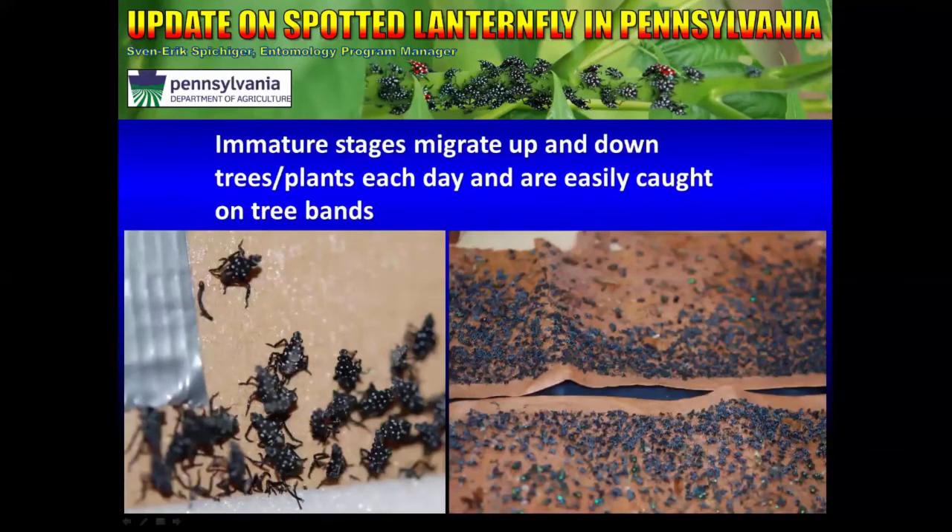Immatures are active crawlers and every day they crawl up and down plants that they feed on. You can use this activity against them — as they crawl up, you can band a preferred tree. Our department has chosen to band mostly Ailanthus trees, and you can actually catch many of them doing this. The bands pictured in this photograph hold about 3,000 specimens and 1,300 specimens respectively.